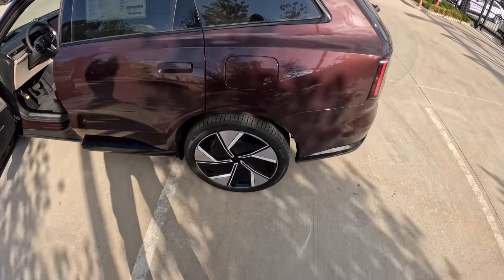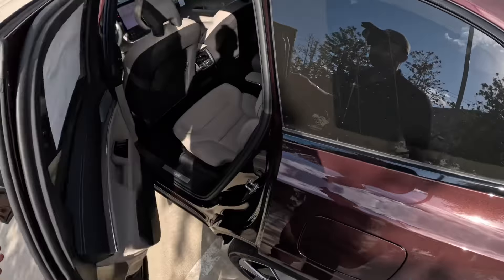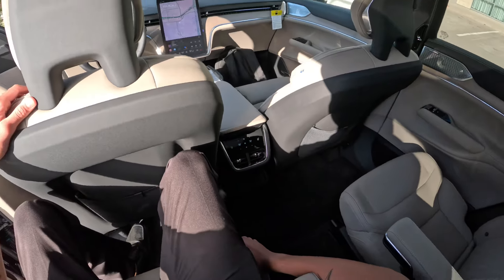You have Bowers and Wilkins with Dolby Atmos Audio. Here are the wheels — they look very interesting. Huge wheels. You have individual captain's chairs right here for the rear passengers, with heated seats.